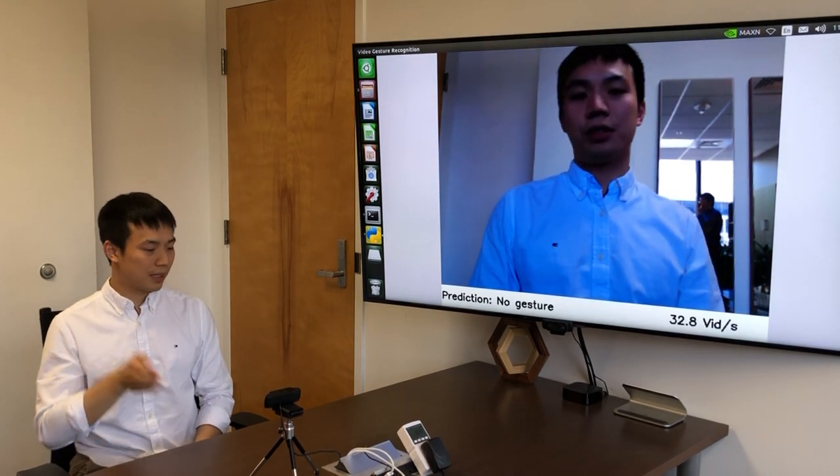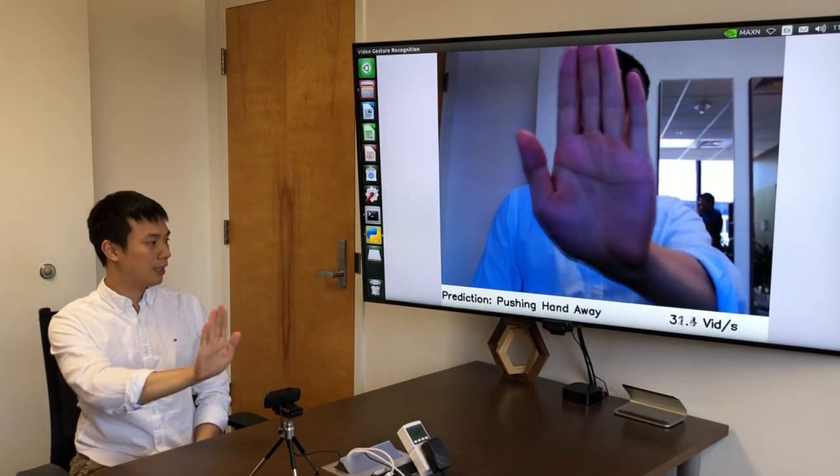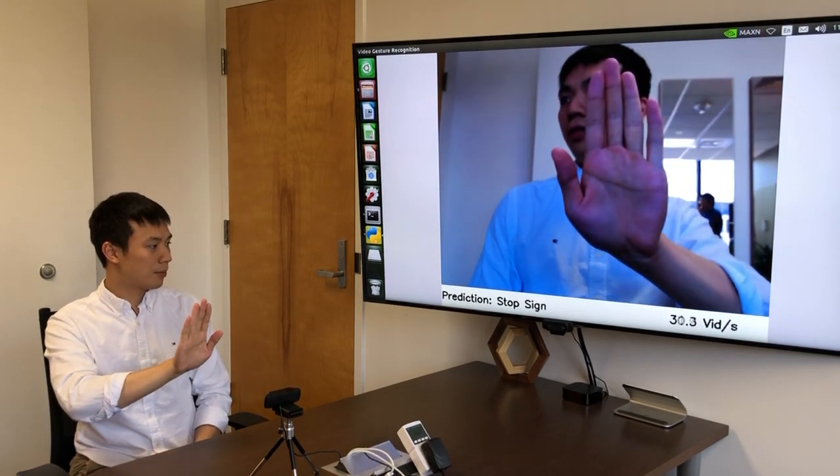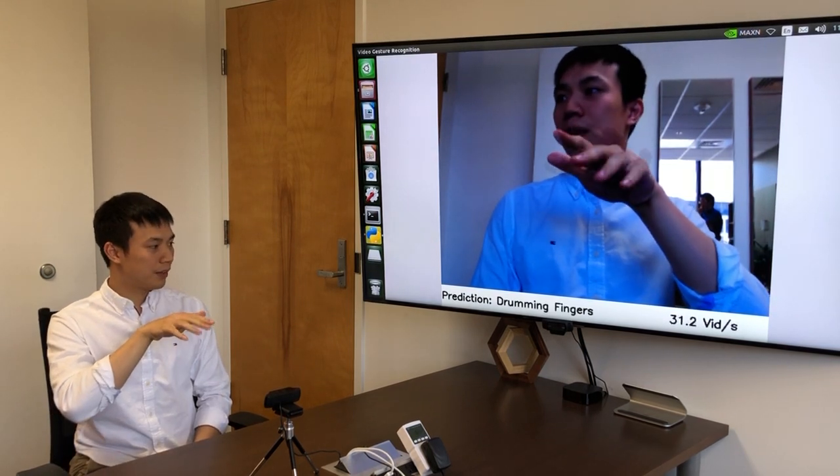You can also recognize gestures like swiping left and swiping right. You can also push your hand in to tell the car to stop. You can also recognize gestures like drumming fingers.